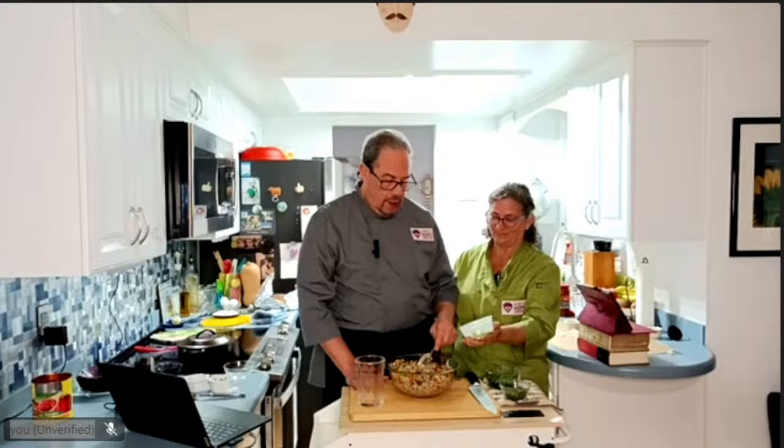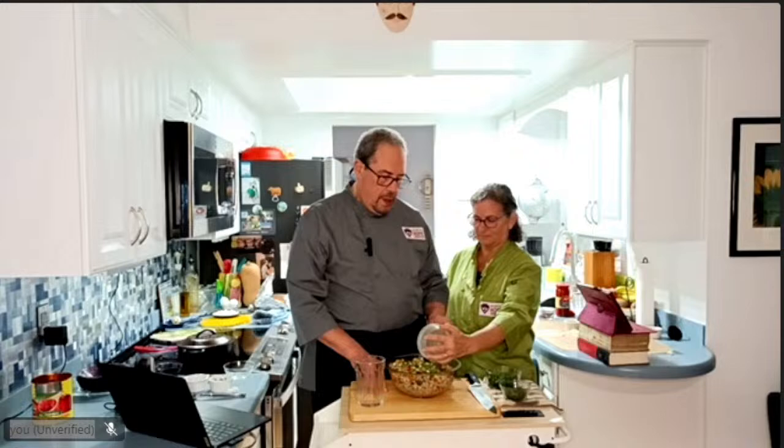We have green onions and some parsley — a lot of parsley. And the dressing is lemon juice. We also have mint — got to have mint in tabbouleh! The dressing is just lemon juice and olive oil. You can also add garlic, though sometimes we leave it out.